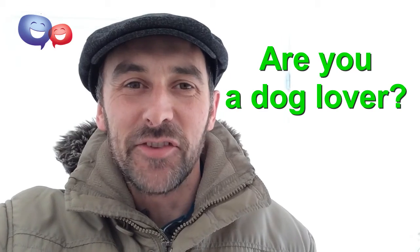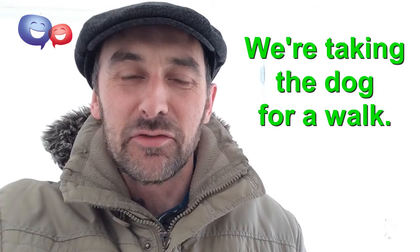Hello, good morning. Welcome to another Monday Minute. And for all you dog lovers out there, this will be a little treat for you, because today I'm going to take you for a short walk with my dog Brandy.